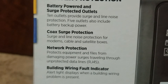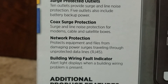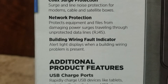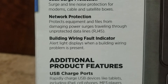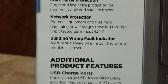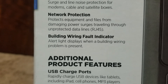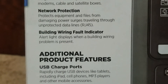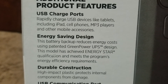It also includes coax surge protection and line noise protection for modems, cables, and satellite boxes. Network protection guards equipment and files from power surges traveling through data lines and RJ45 cables. A building wiring fault indicator alert light displays when a wiring problem is present — very useful if you have a neutral wire issue.